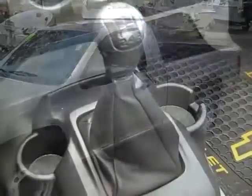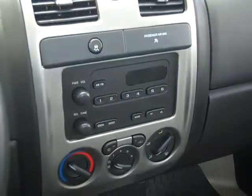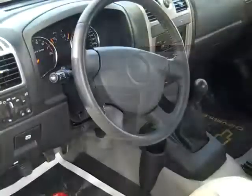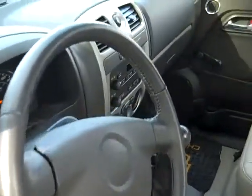Let's take a look inside. This truck has a manual transmission, AM FM radio, OnStar, crank windows, and front and head curtain airbags. This might be a work truck, but the interior is in excellent condition.